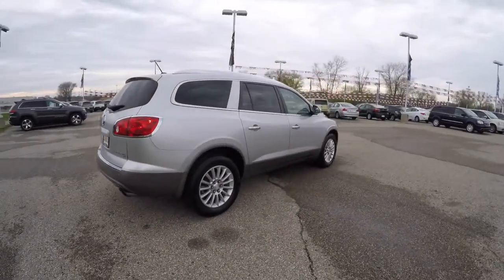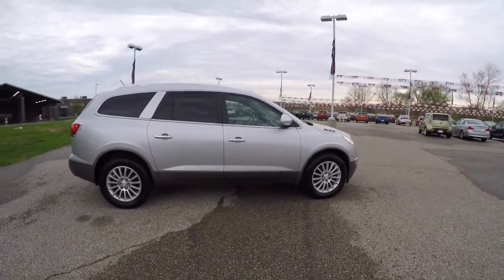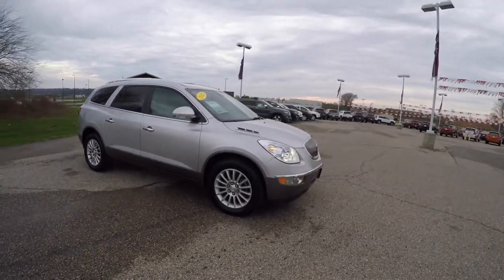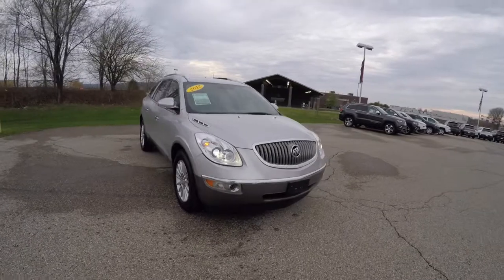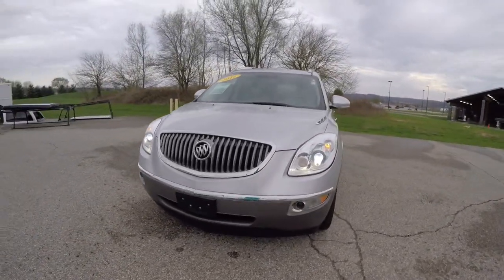This concludes our quick walk around look at this 2012 Buick Enclave AWD. If you have any questions or would like to see this vehicle, please contact our showroom. One of our friendly sales staff will be more than happy to answer any questions you may have. Thanks for watching.